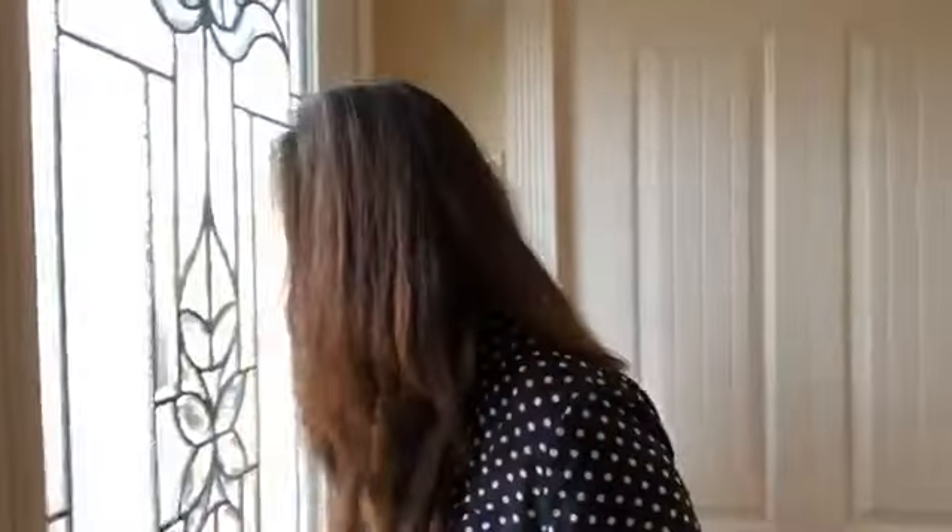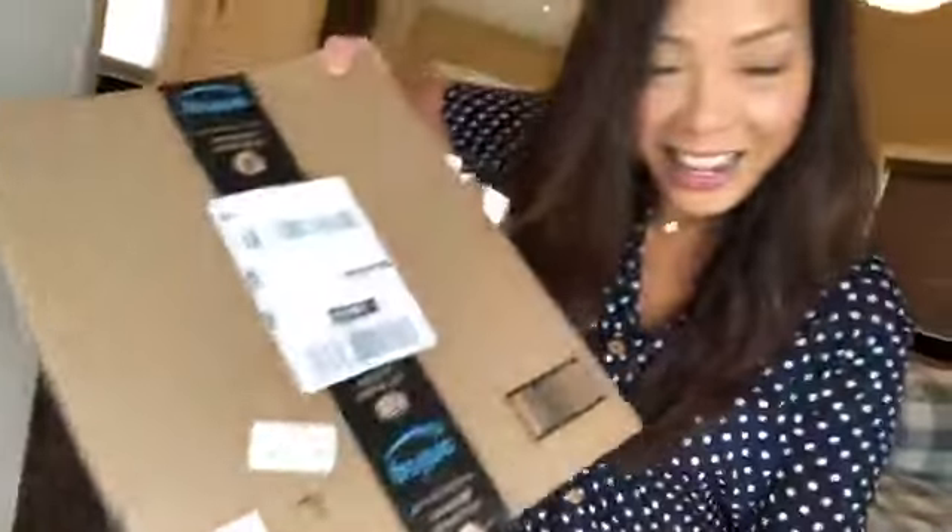There's somebody at the door — that was unexpected. Why is there somebody at the door? Maybe somebody brought pizza. Oh, it's a delivery from Amazon! I have never done an open house and received an Amazon gift. This is freaking amazing — I want to open it!